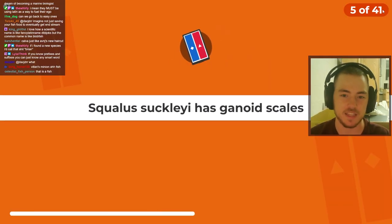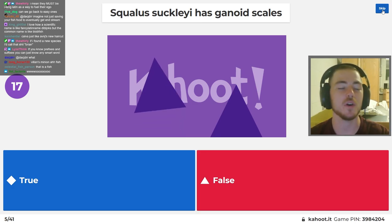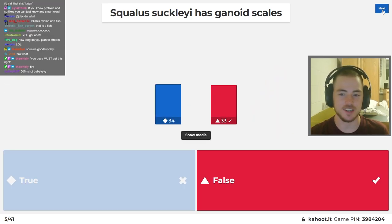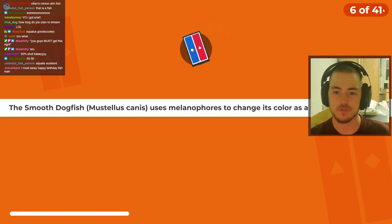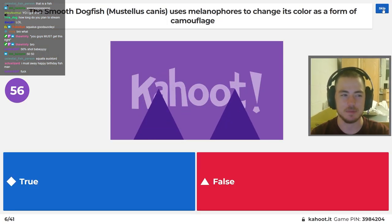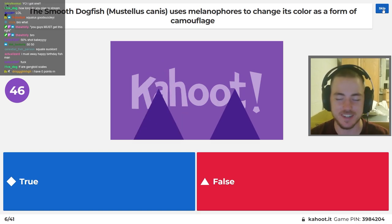True or false question — everybody can get this one, right? Squalus suckleyi has ganoid scales. I have no idea what Squalus suckleyi is — I would be failing this test right now. It didn't have ganoid scales. The smooth dogfish uses melanophores to change its color as a form of camouflage. Well, that sounds way too complicated to be made up. I have zero points right now.